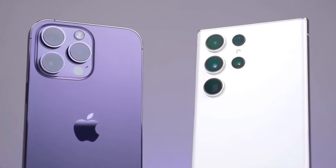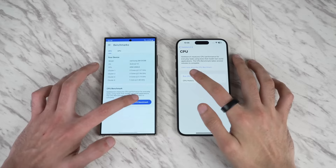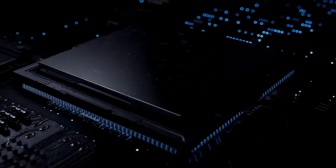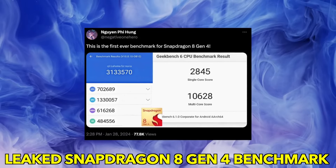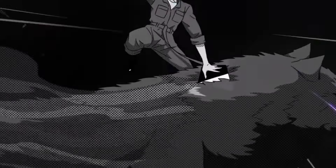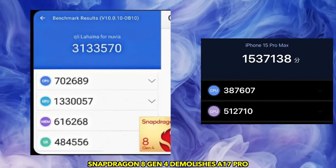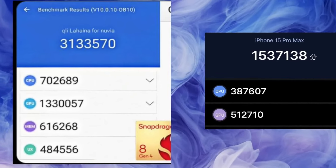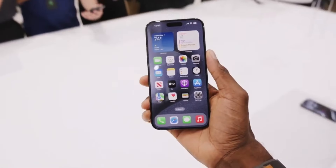Early benchmark results for the Snapdragon Gen 4, set to power the Galaxy S25 Ultra, have surfaced, and the numbers are nothing short of jaw-dropping. A staggering 10,628 multi-core score and 2,845 single-core score — these numbers are on par with Apple's M3 chip. The GPU performance crushes the iPhone 15 Pro Max's GPU by 60–70%. Apple needs to step up its game with the Apple A18 Pro chip, or risk being left in the dust.